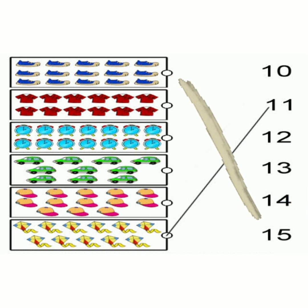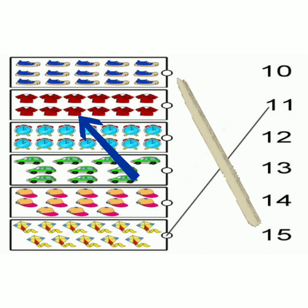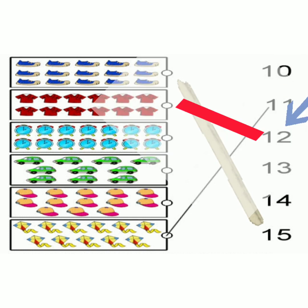Now let us count the next object. Count the t-shirts. 1, 2, 3, 4, 5, 6, 7, 8, 9, 10, 11, 12. Now read the number on the other side: 10, 11, 12. So match the t-shirts to number 12.